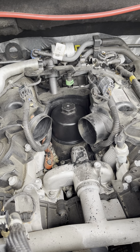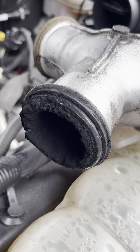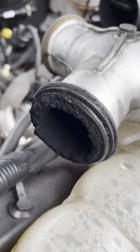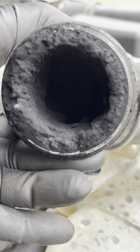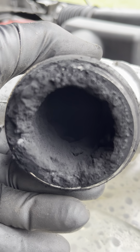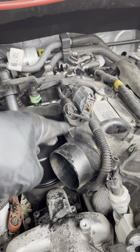I understand the benefits of EGR and stuff, but this is ridiculous. There's got to be a better solution, because at 93,000 miles on a small diesel that's getting worked regularly, that's a lot. I can only imagine what the BPF looks like, and there's no real way to clean these out without getting super in-depth with it.